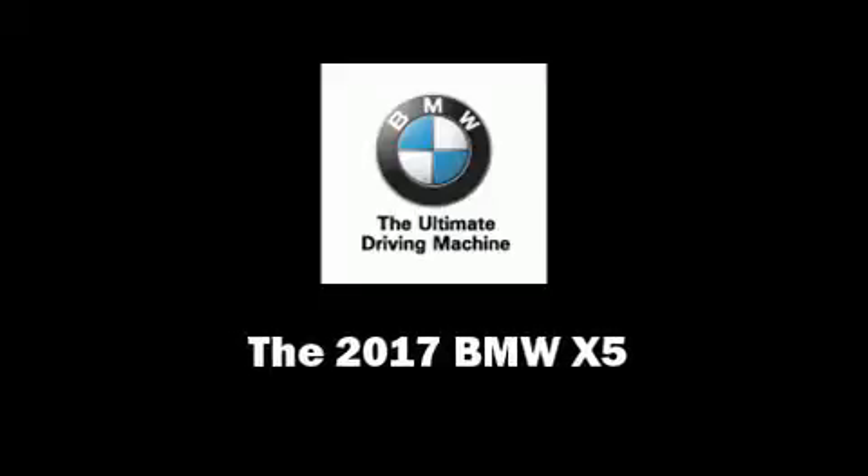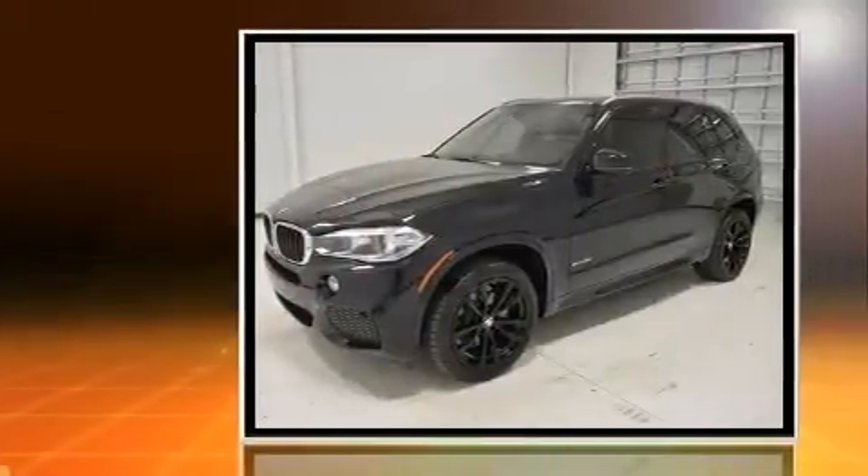Introducing the 2017 BMW X5. With fewer than 5,000 miles on the odometer, this model delivers an exhilarating ride without compromising ultimate luxury.